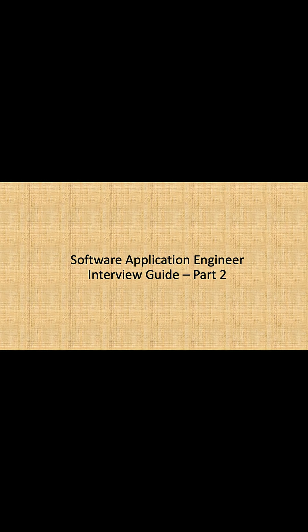Hi everyone, hope you're all doing great. This time I'm back with Part 2 of the application engineering interview guide. In Part 1, we talked about what general skillsets are needed for application engineers, how companies evaluate candidates in the interview process, how these roles are related to DevOps engineering, support engineering, or SREs, and what the demand for these roles is in the market. I would strongly suggest that you watch Part 1 for more context.